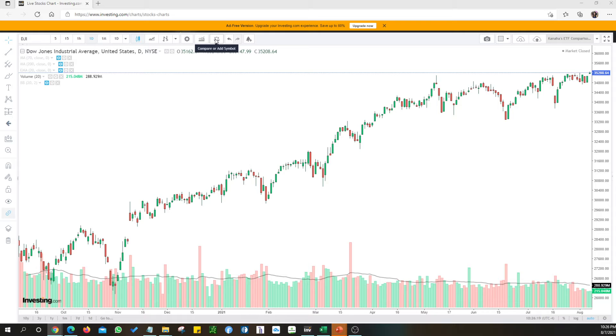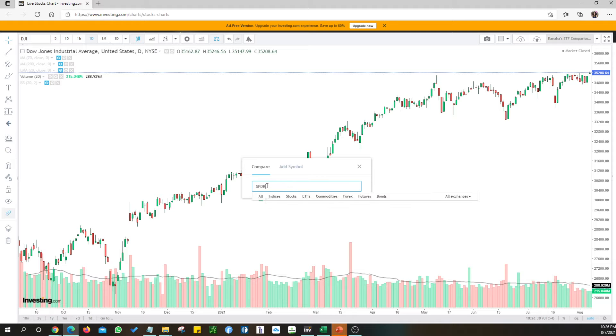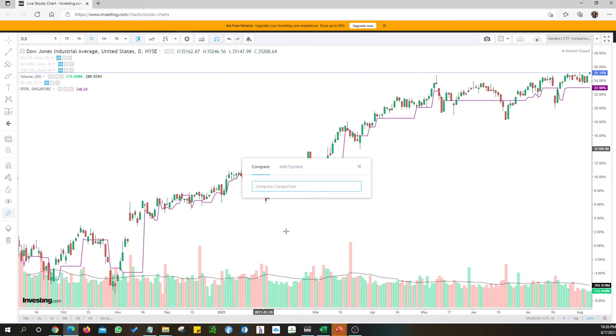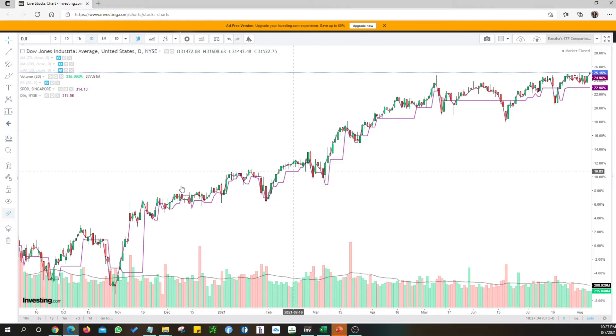This video is purely on discovering the ETFs that are mimicking the DJI Dow Jones. Let's compare - I have this SPDR. What is SPDR? Not very close, I wouldn't say. DIA - yeah, DIA makes it closest, something like Nasdaq to QQQ ETF.